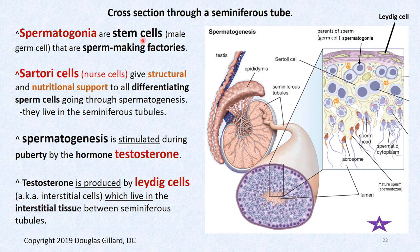Spermatogonia are considered stem cells — the male germ cells. They're semi-immortal, sperm-making factories. There are also nursing cells called Sertoli cells that surround the developing sperm, chaperoning and supplying nutrients to keep them differentiating. Spermatogenesis is stimulated by testosterone, which comes from the Leydig cells.